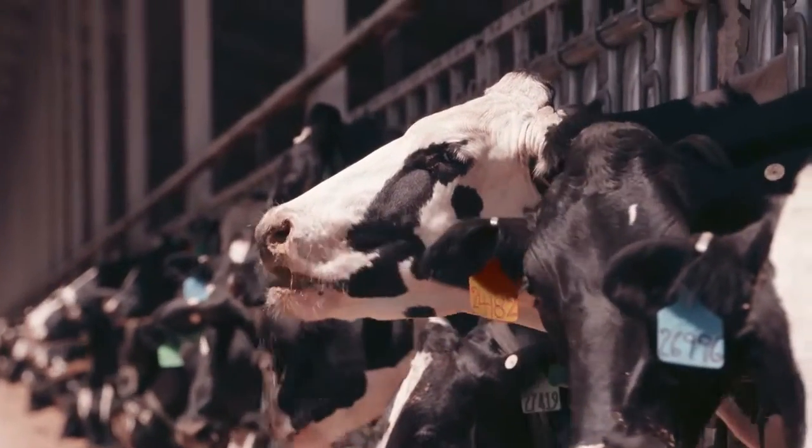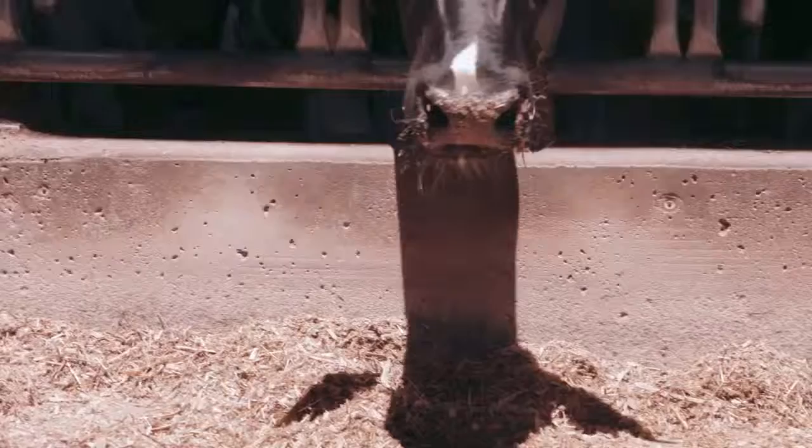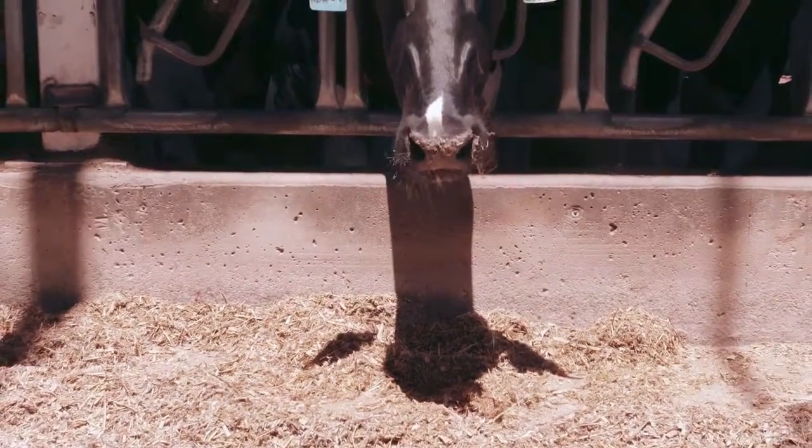rBST is a technology just like many other technologies. What it does is help the cow metabolize better, so she's able to put more output for the same carbon footprint.